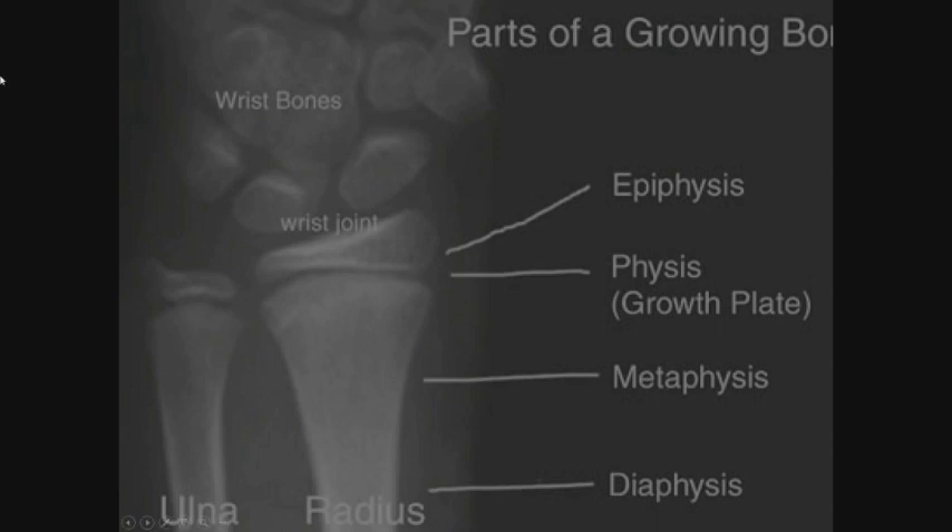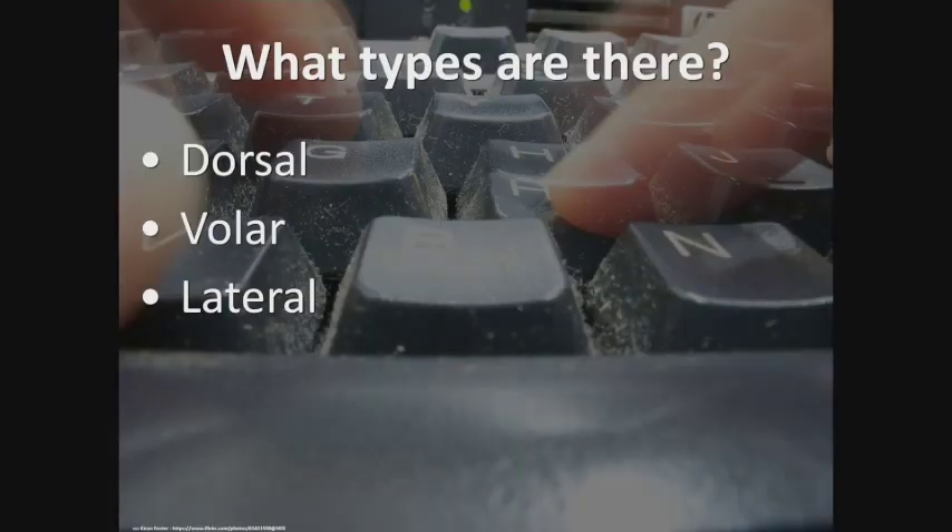A reminder about the growth plate: a Salter-Harris 1 is no fracture seen on x-ray but tenderness over the growth plate — different management than the adult with immediate motion. Dislocation-wise, there are dorsal dislocations, volar dislocations, and lateral dislocations.